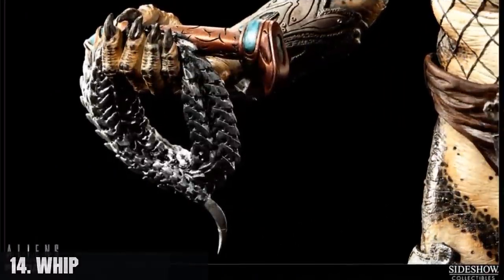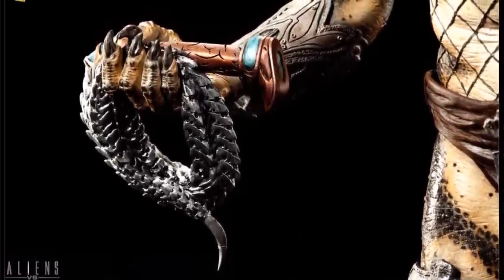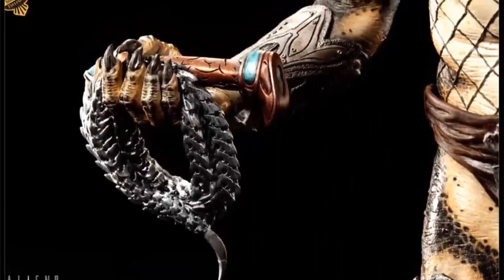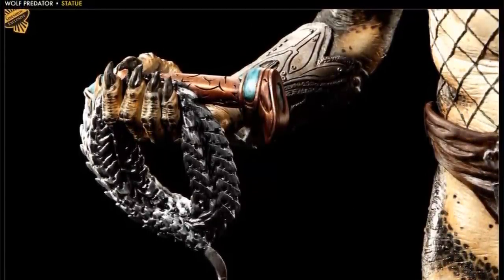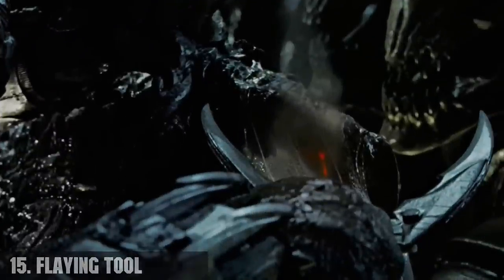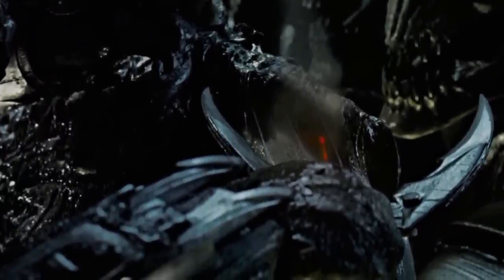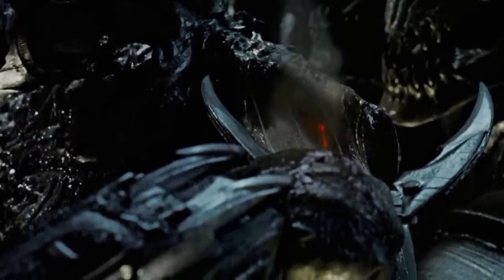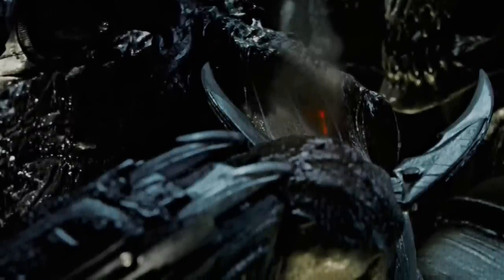Number 14, the whip, also known as the razor whip. It is a fast-moving Yautja weapon — a segmented handheld bullwhip that wraps around a target and, once pulled, is capable of cutting the target in half. Number 15, the flaying tool. It is a Y-shaped tool meant to be grabbed at the bottom and emits a laser from between its prongs that is hot enough to burn and easily peel the skin of a prey species for trophies.